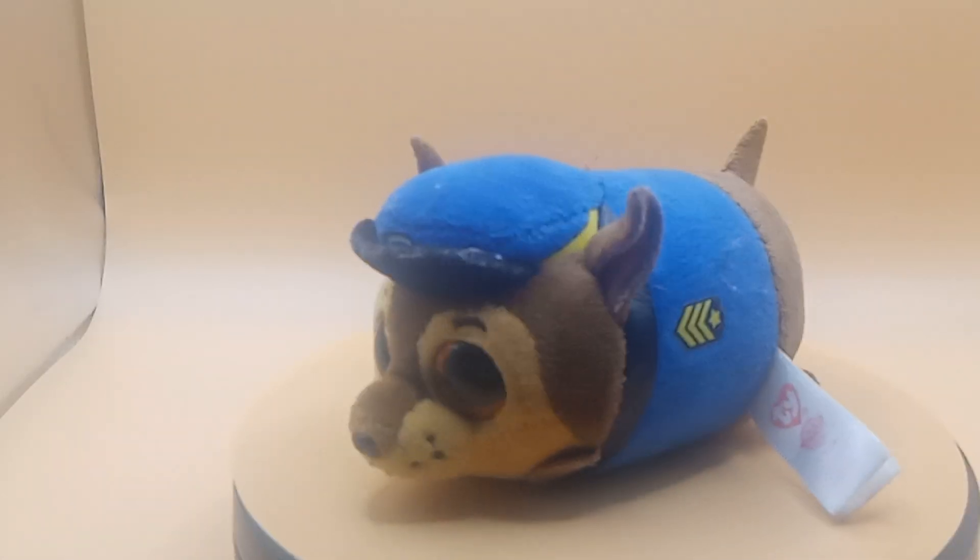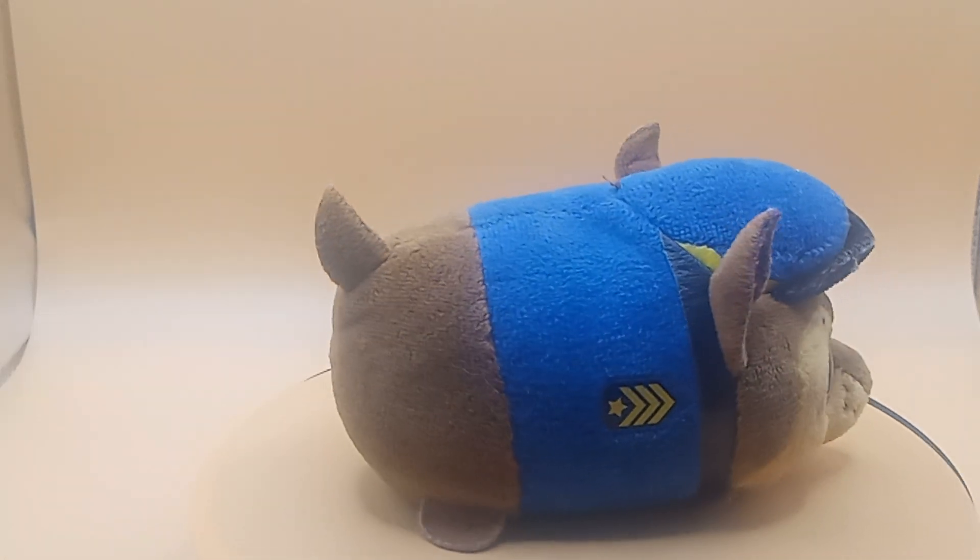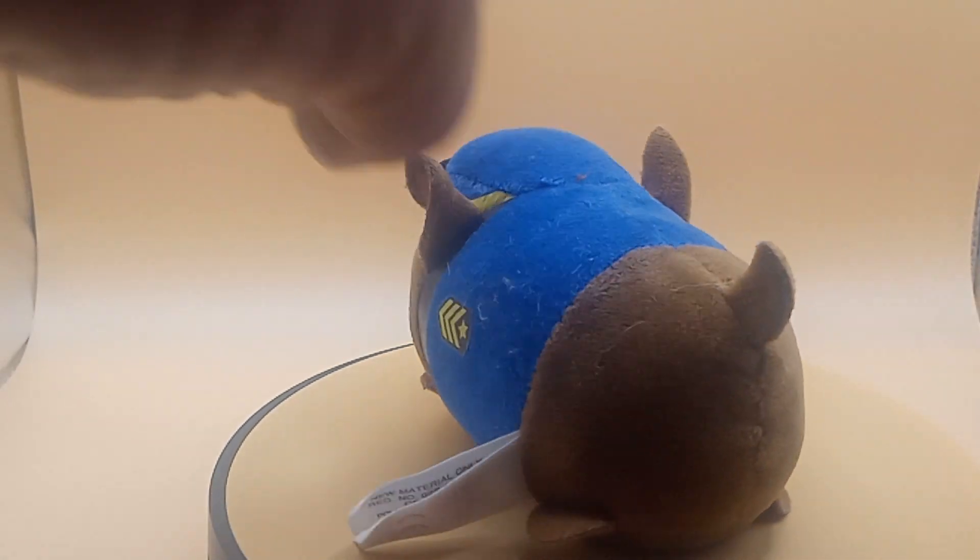Good morning, good evening, good afternoon, we're back with another flea market find. Today we have from Paw Patrol, Beanie Baby Paw Patrol — check it out guys.